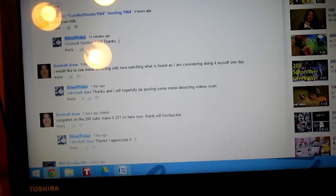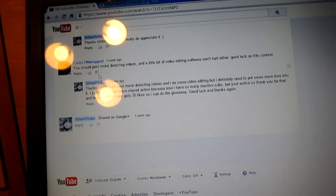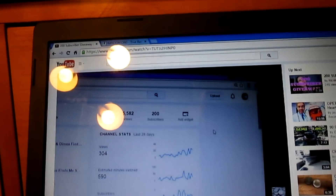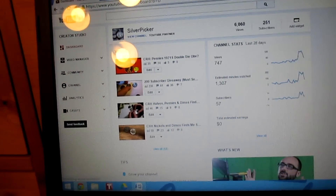I went in order from newest first, so I went down to the first comment, which was by Coins Unwrapped, and he's number one, and then it goes from there. Number two would be Midwest Stacker. One of the requirements was to give me a shout-out to enter this giveaway.